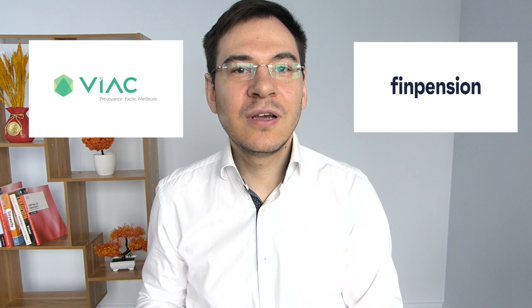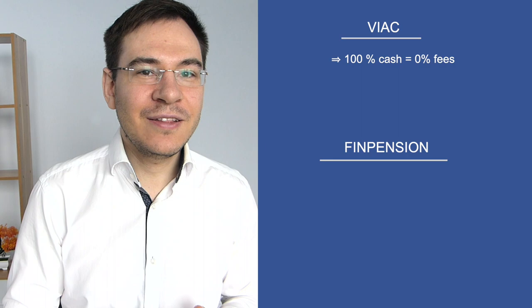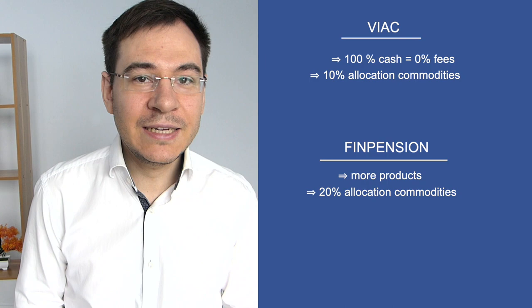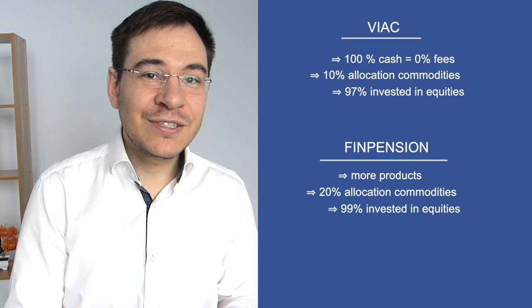Personally, I use the third pillar solutions offered by FIAC and FinPension. Their management fees are about 0.4% on passive investments — among the lowest in the industry. FIAC allows you to invest 100% in cash with no management fees, making it interesting for those who wish to hold a cash position. FinPension is more interesting overall because it offers more products, allows up to 20% in commodities (vs. 10% with FIAC), and allows up to 99% in shares (vs. 97% with FIAC). FinPension is located in the canton of Schwyz and FIAC in Basel. FinPension is more interesting if you intend to make a capital withdrawal while living abroad.